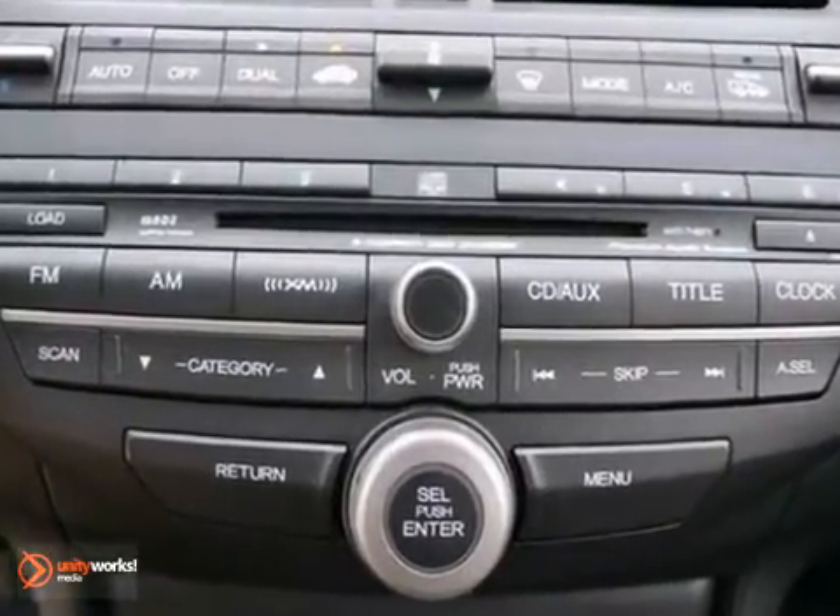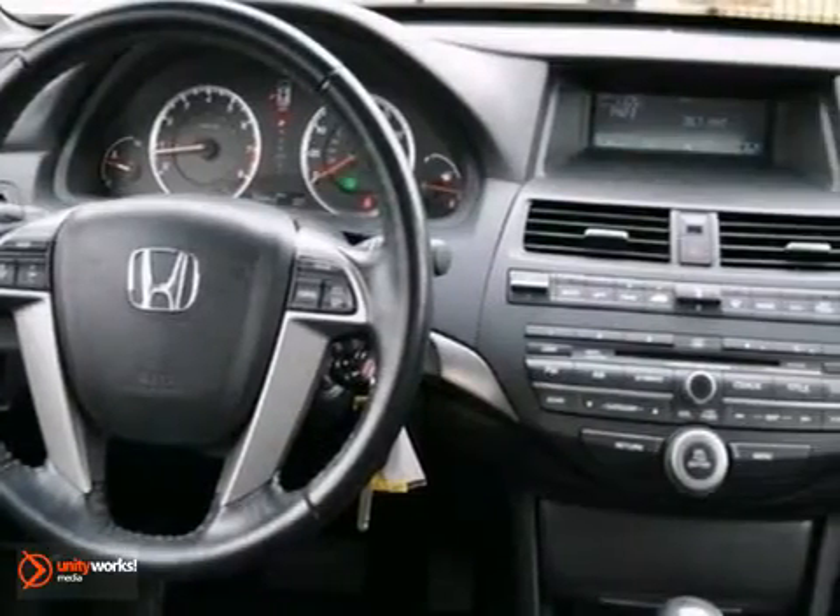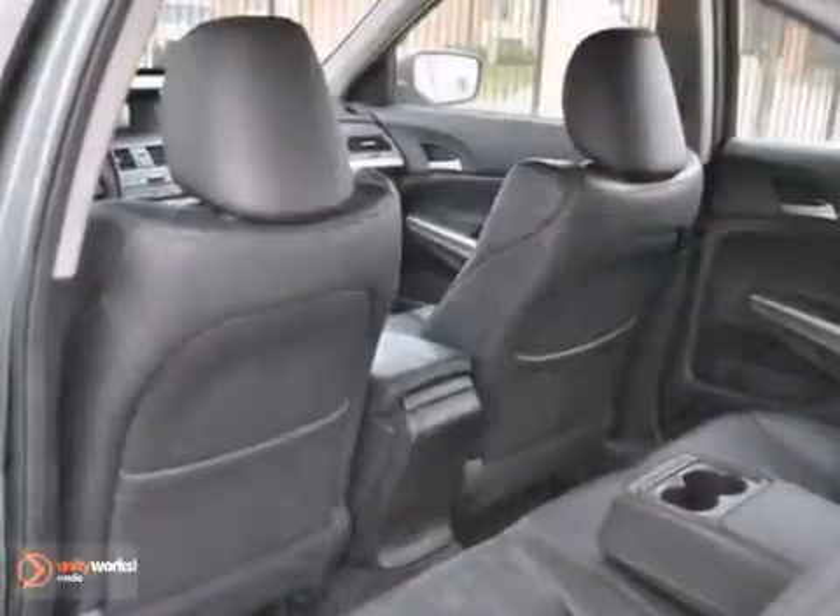It has a CD changer, leather seats, and steering wheel controls. It has a moonroof and tinted glass and a rear defroster, which make it really hard to pass up.